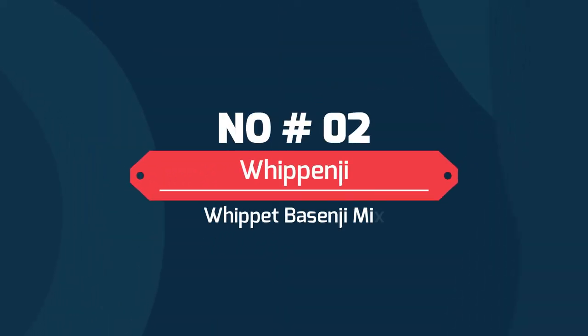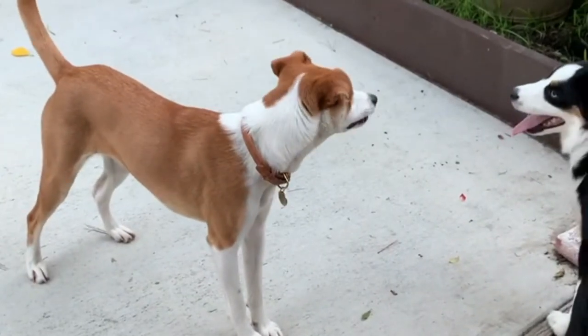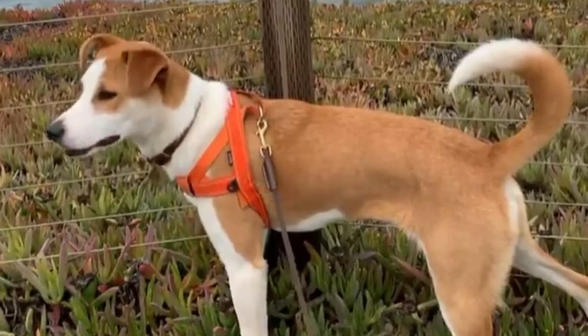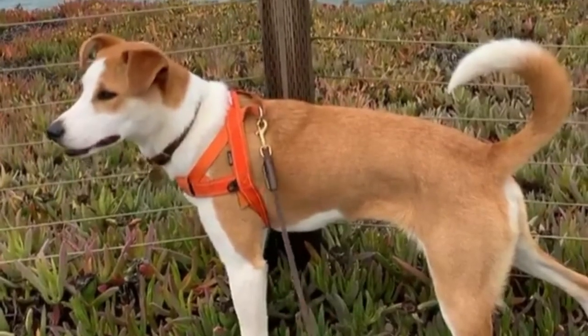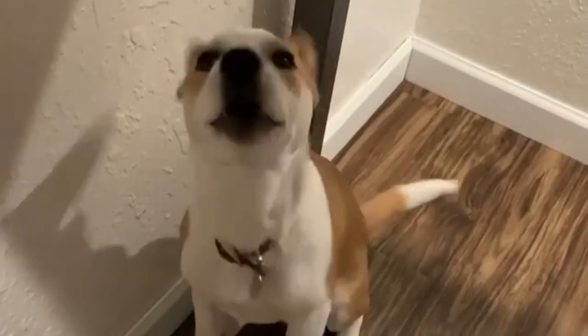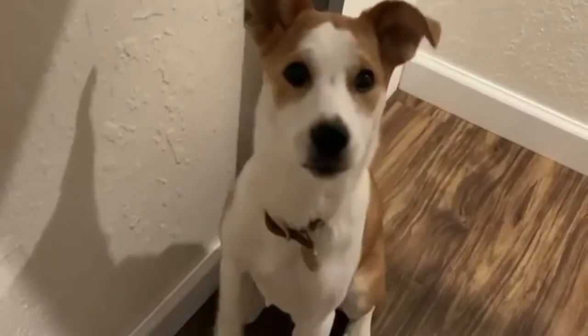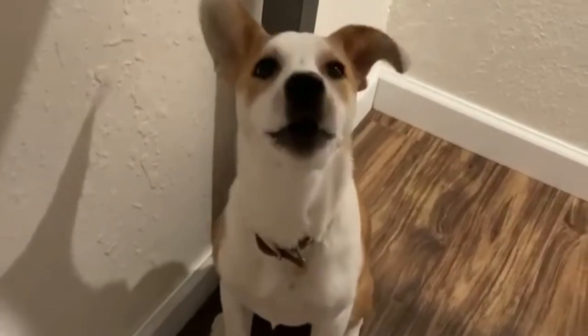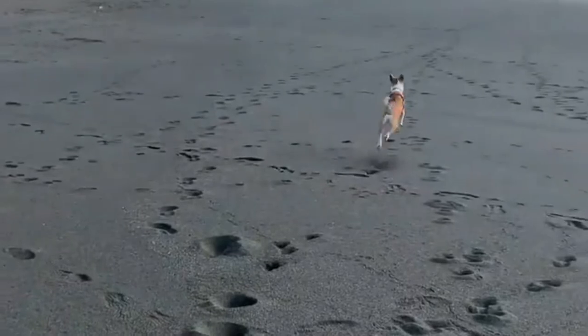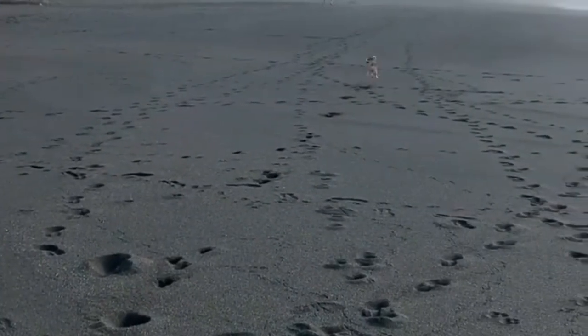Number 2: Whipenji — the Whippet Basenji mix. A Whippet Basenji mix inherits the hound-like skills and super fast-running abilities of both parent breeds. A Basenji Whippet mix sheds somewhat, but coat care is a breeze. More importantly, this Basenji mix is a world-class racing dog who inherits the hound temperament from both parents. The Whipenji weighs 22 to 40 pounds and lives 12 to 15 years.